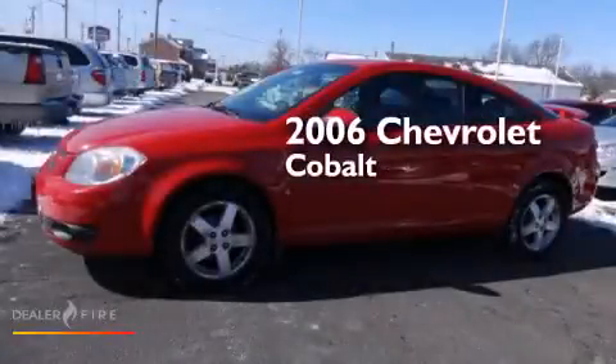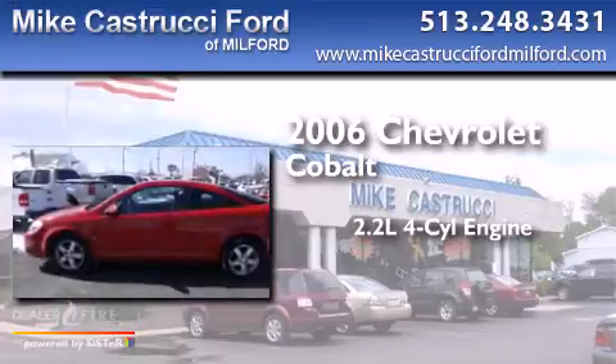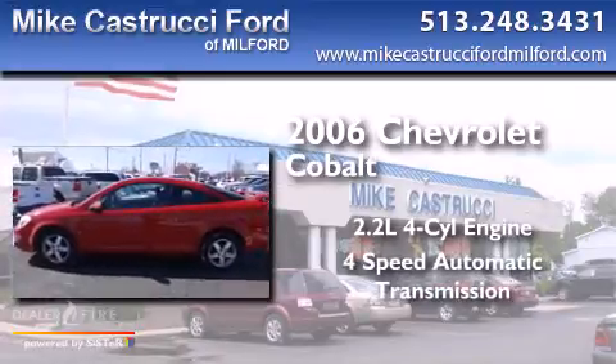This is a 2006 Chevrolet Cobalt. It has a 2.2-liter four-cylinder engine and a four-speed automatic transmission.